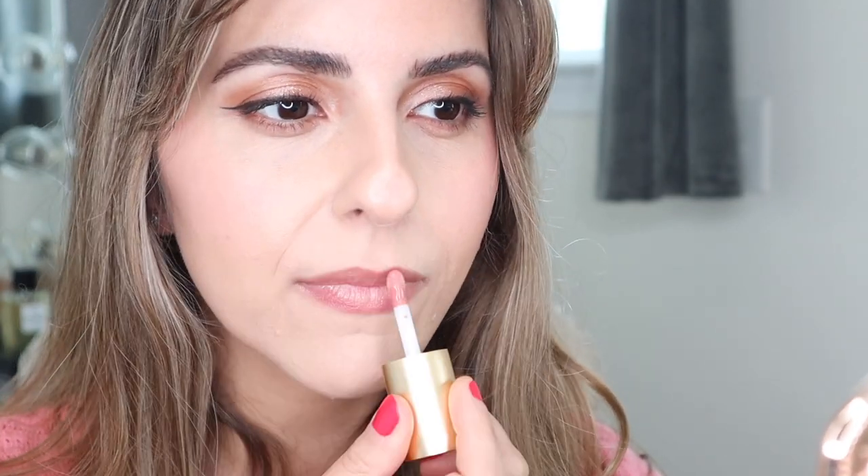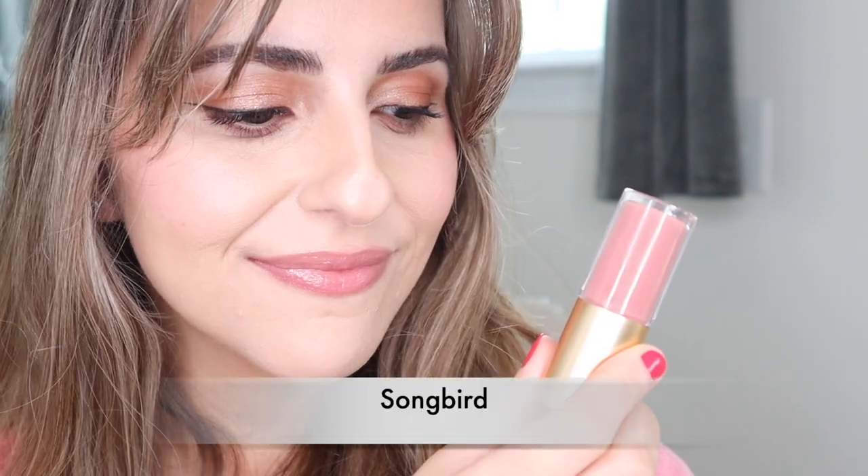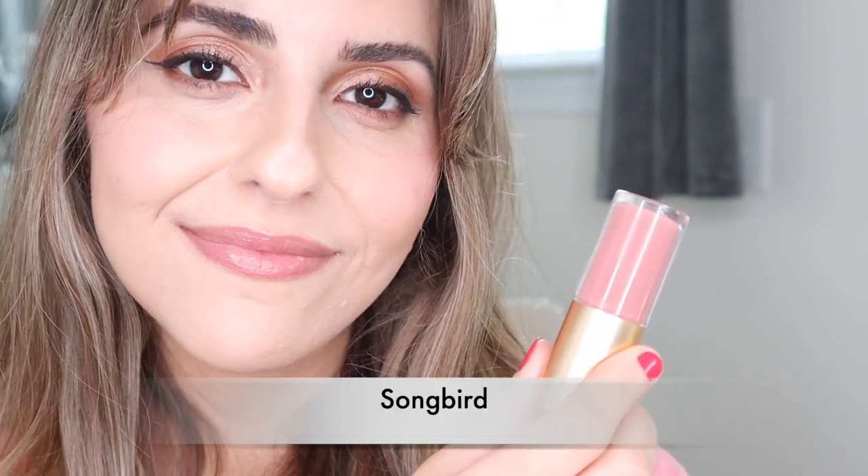This one is Songbird, and I'm really excited to see what this one looks like in comparison to the others. This is the perfect nude shade for a day-to-day basis. It really looks beautiful — such a light type of texture. I really love the shade, it's very pretty. These are all three of the lip gloss shades. I just removed the last one and I still feel that my lips are quite hydrated, so these are great formulas.